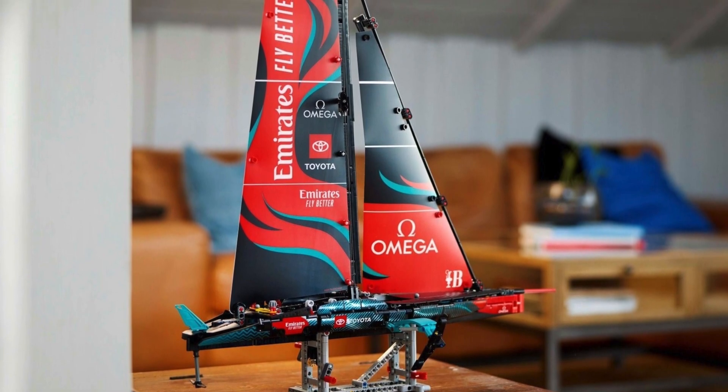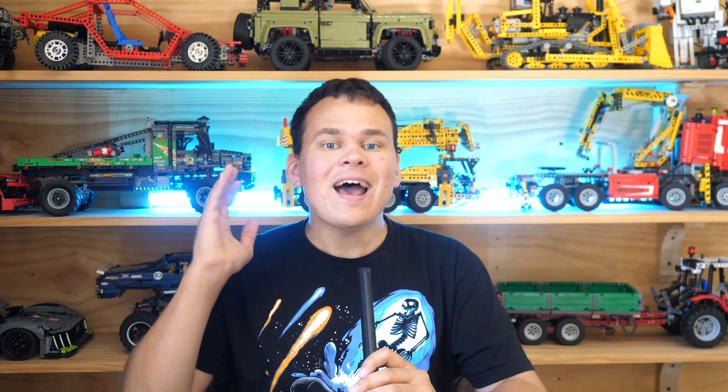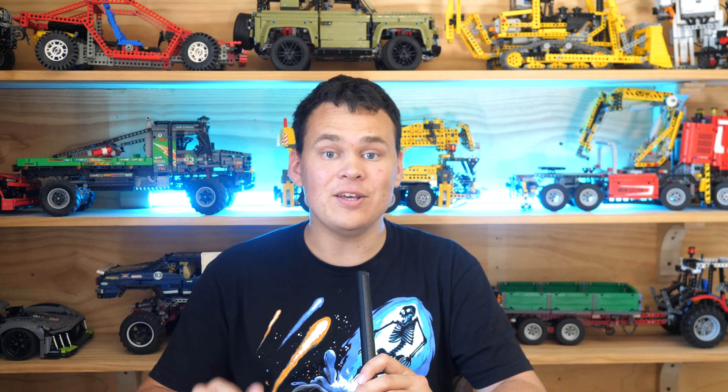Today is one of the happiest days of my life, because the LEGO Technic Emirates Team New Zealand AC75 has finally been officially revealed. I'm UnbrickMe and I'm gonna tell you all about this brand new yacht.